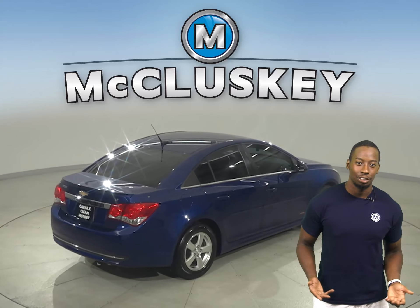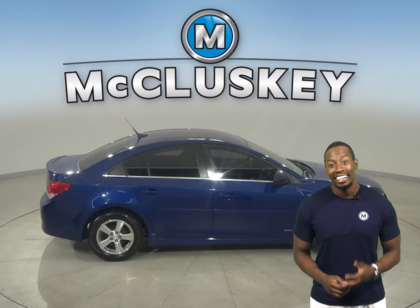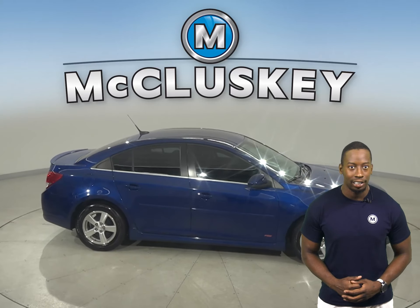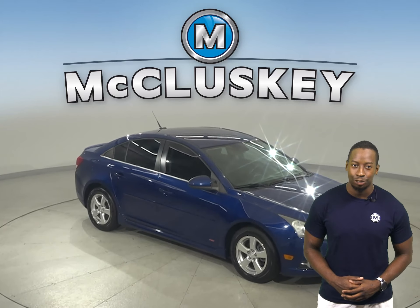There's traction control, ABS brakes, and OnStar access as well for added safety. It can get up to 40 miles per gallon on the highway, making this Cruze an excellent choice for an everyday driver.